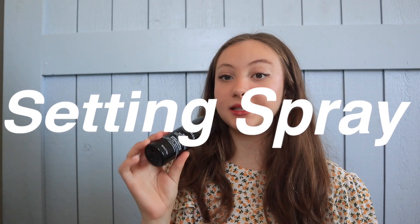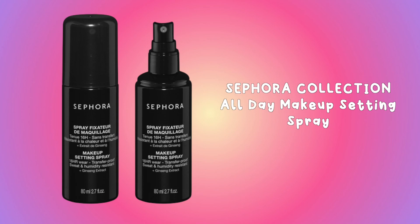And that ladies and gentlemen is my makeup routine. Last thing is setting spray — I use the Sephora Setting Spray. I can't really tell you if it's good or not because I forget to wear it. Oh, I got it in my mouth. I know it sinks everything in and makes skin look more flawless. Since my Dollar Tree eyeliner smudges a bit, that's why I use it. Pretty much this is what I do every week, though I only do eyeliner every other week.